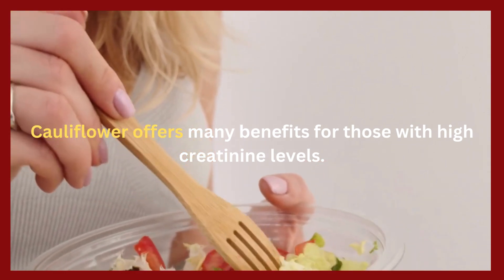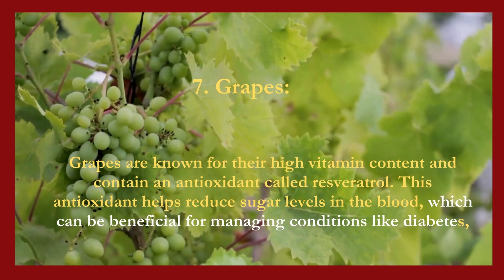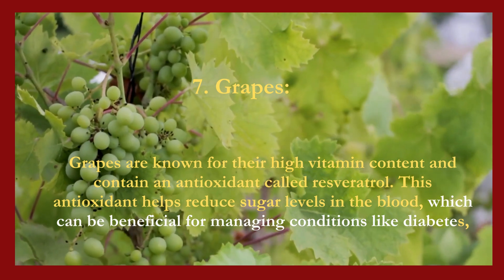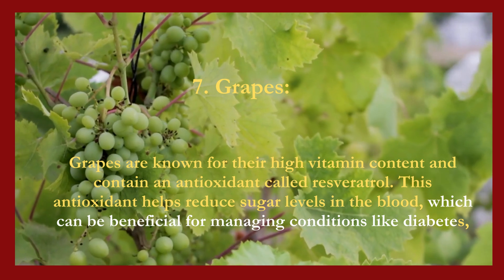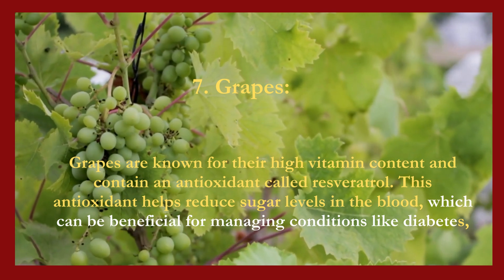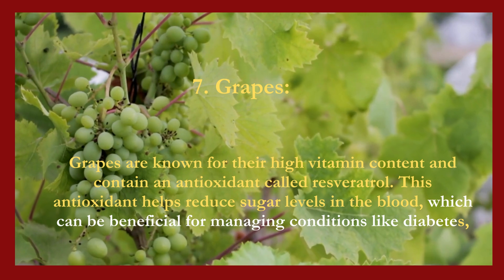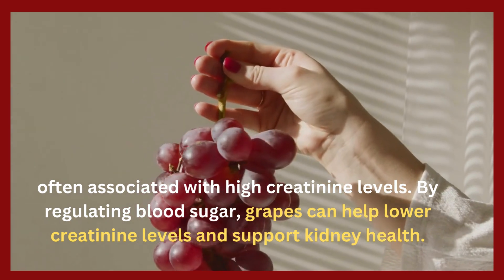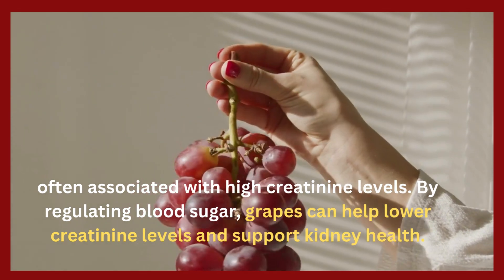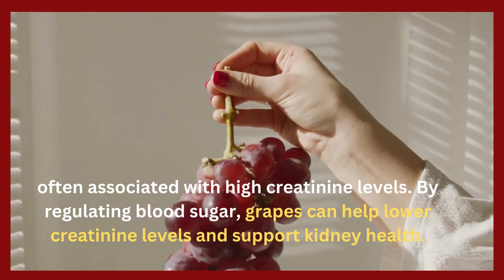7. Grapes. Grapes are known for their high vitamin content and contain an antioxidant called resveratrol. This antioxidant helps reduce sugar levels in the blood, which can be beneficial for managing conditions like diabetes, often associated with high creatinine levels. By regulating blood sugar, grapes can help lower creatinine levels and support kidney health.